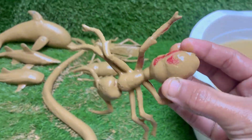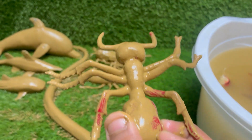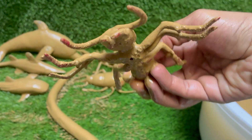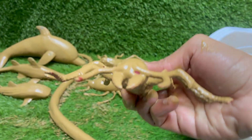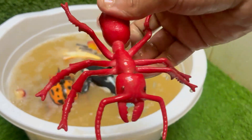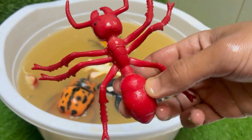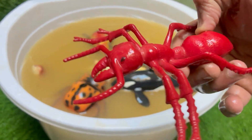Red imported fire ants are native to South America but have spread to the United States, Australia, China, and other countries. They can sting repeatedly and inject venom that causes burning pain, itching, and pustules. Red ants have a caste system with queens for reproduction, workers for foraging and nest maintenance, and soldiers for defense.